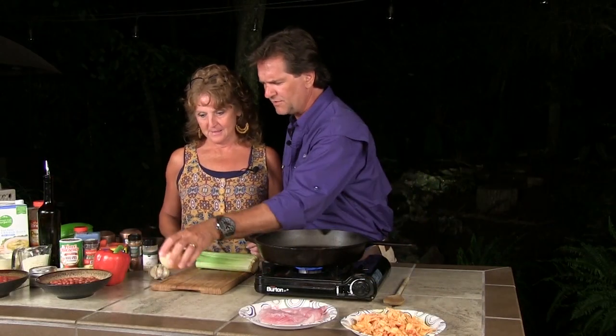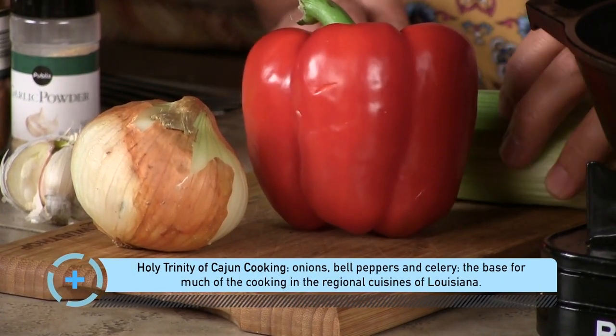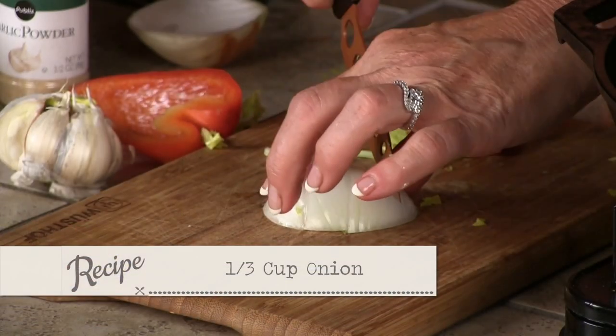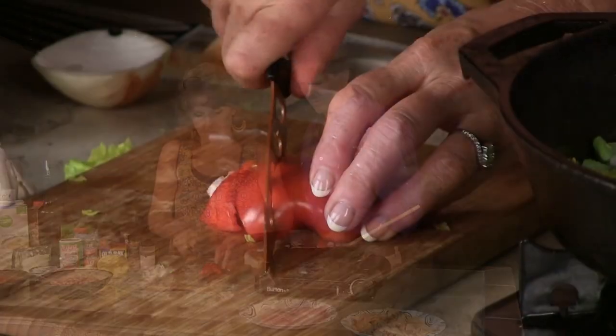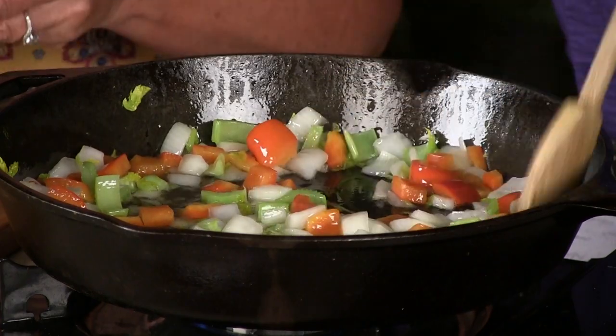Let's talk tonight about the perfect start to a lot of recipes — these three things, especially when you're dealing in the Cajun world: celery, onion, bell pepper. Let's do fingernail-sized pieces of each, probably about a third of a cup. I've already got the oil — maybe a little too hot. We're just using olive oil here. So we're going to sauté our onion, our celery, and our pepper.